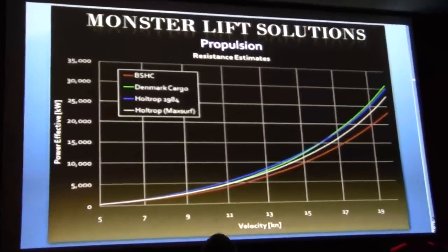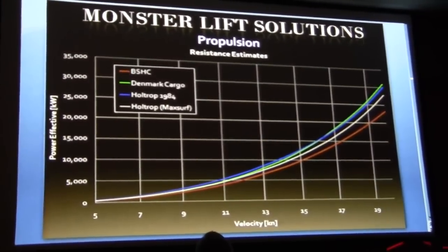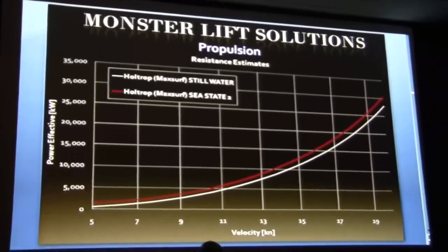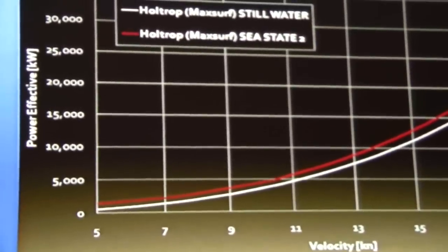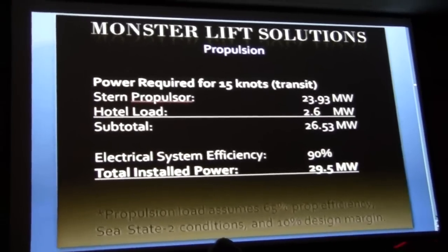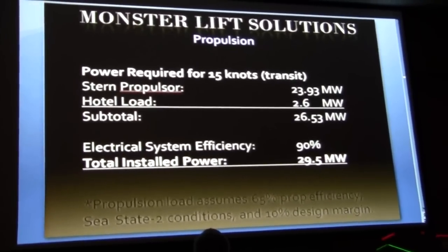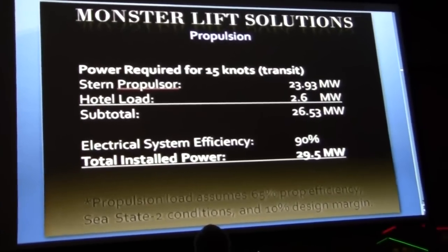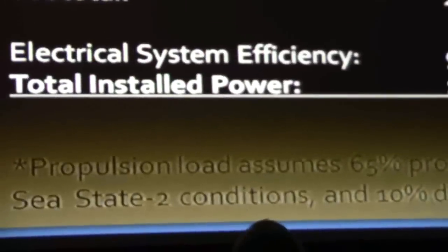This slide shows a few of the resistance estimates we used for the vessel. Most of them are pretty similar, so we feel confident in our results. We will use the hull trim as used in MaxSurf under both the still water condition and the Sea State 2 condition, going with the Sea State 2 data to ensure we make speed. After incorporating a 10% design margin and accounting for propeller inefficiencies, we determined that the total stern power required for the propulsors to achieve 15 knots is about 24 megawatts. Combined with our 2.6 megawatt hotel load and additional electrical inefficiencies, you get about 29.5 megawatts total installed power for this vessel.